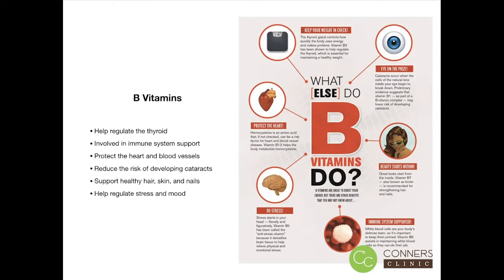A B vitamin supplement is one we use a lot here at Connors Clinic as a foundational piece to help support people coming to us with a myriad of different symptoms. We'll assess their B vitamins, make sure they're getting them through their diet, and sometimes we do need to take the next step and add some support with a supplement.